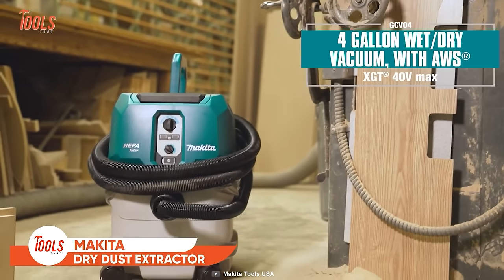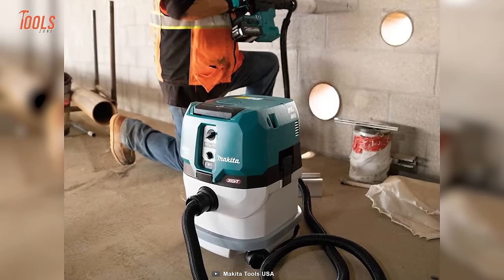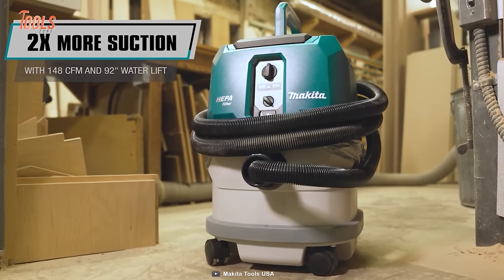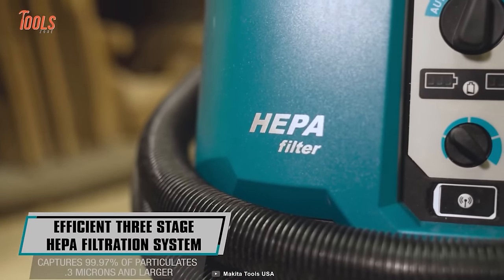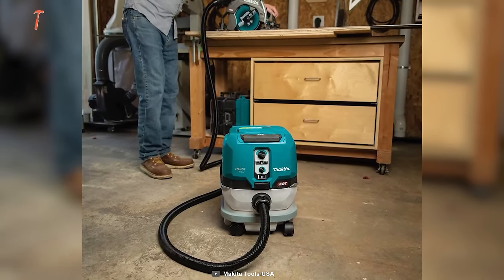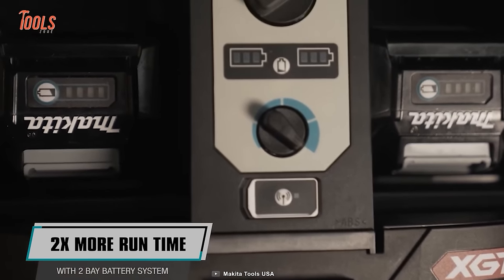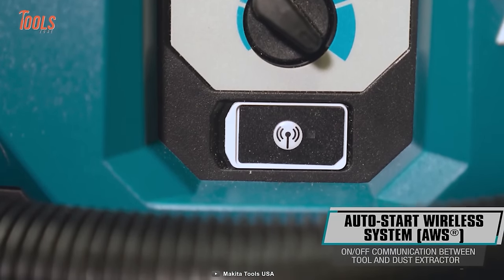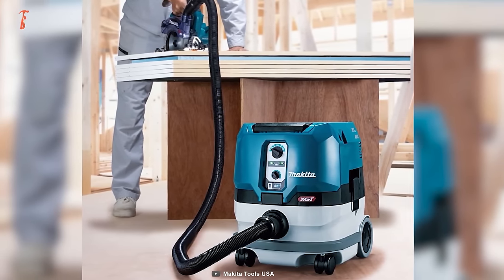Here's another tool for tough cleaning jobs — a wholly redesigned dry dust extractor from Makita. The GCV04 provides two times more suction with 148 CFM power and a 92-inch water lift. The efficient 3-stage HEPA filtration system captures almost every particle from the surface. With a 2-bay battery system, it offers two times more runtime than regularly available models, and the auto-start wireless system lets you conveniently maintain communication between on and off conditions.